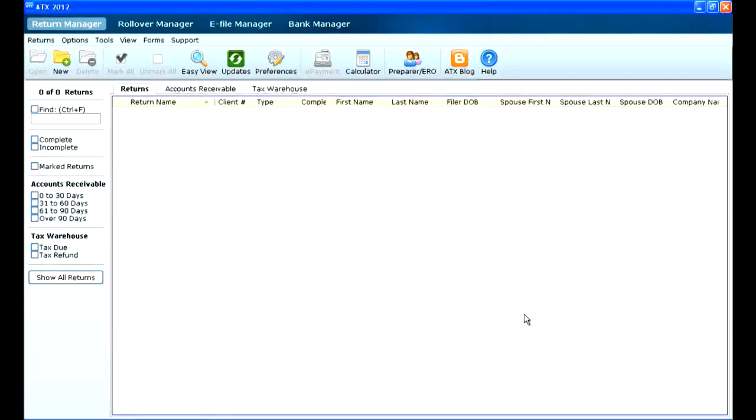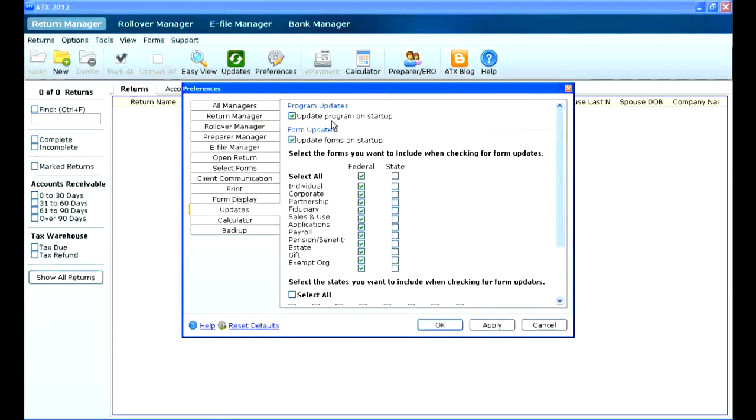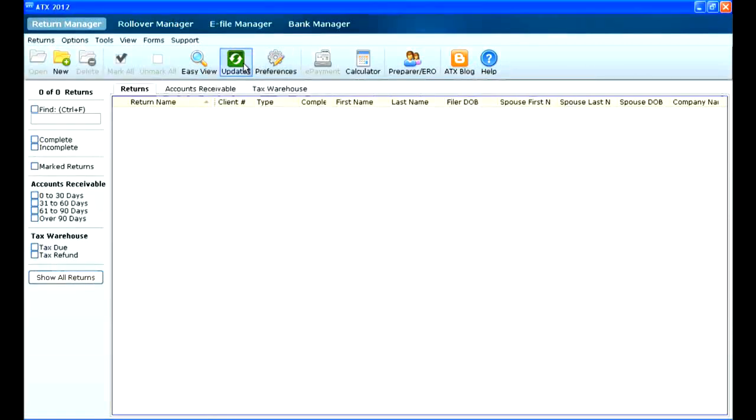You're not going to have to do that too often, because upon installing the program it's already set. Going into the preferences and then updates, you'll see a check mark in both 'update program' and 'update forms on startup.' So as soon as you open ATX, you'll see that update progress open first and it'll go through and check for anything. The only time you're going to see the updates button change to red is if you've been in the program for a while and something was updated after you'd already started the program. Just keep an eye out for that color change, but for the most part the program is going to update itself for you, which is a really nice feature this year.